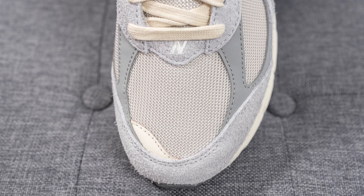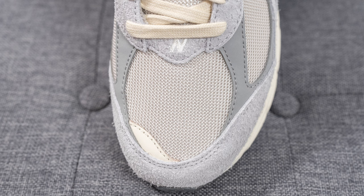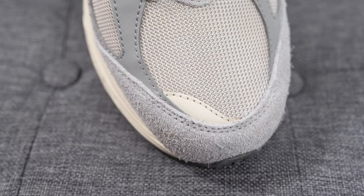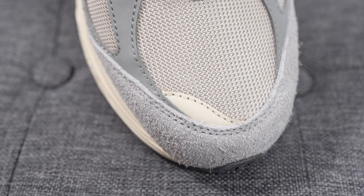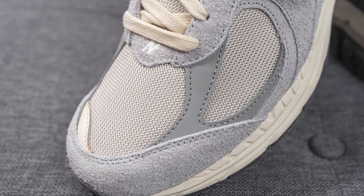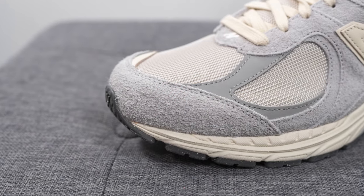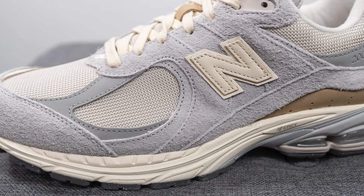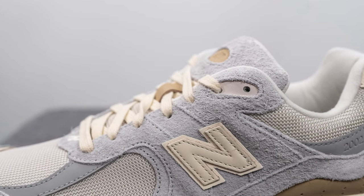Diving into the details of this shoe — the toe box is covered in an off-white colored mesh, and above this we have a suede hit with the New Balance N logo embroidered in the center. On the medial edge, there's a small hit of cream colored leather, and overlaid on either side we have a gray colored nubuck. Surrounding the front toe cap, we have a very hairy gray suede, and that same suede covers the entire mid panel of the shoe. The top two eyelets, instead of TPU or plastic, are covered in a cream colored nubuck.